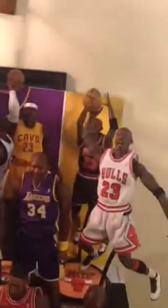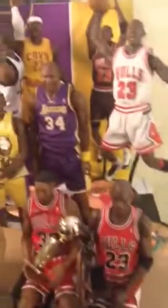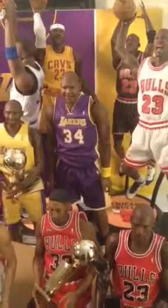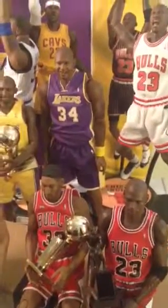Overall, I'd give Enterbay basketball figures four and a half out of five. Shaq and Jordan are kind of the two bookends of the collection. Thanks for watching, have a great day, God bless.